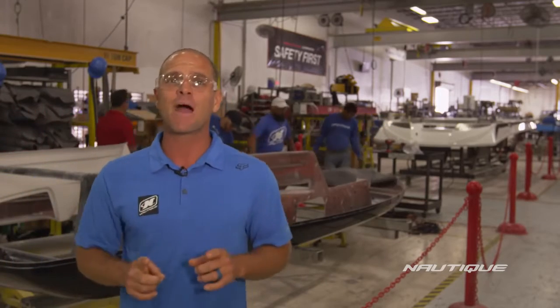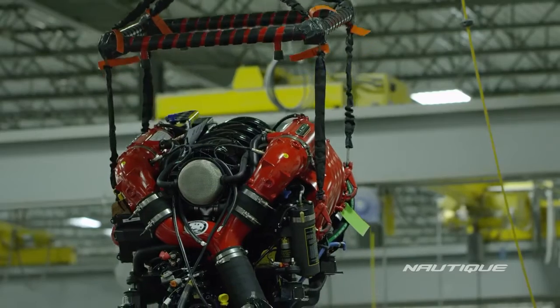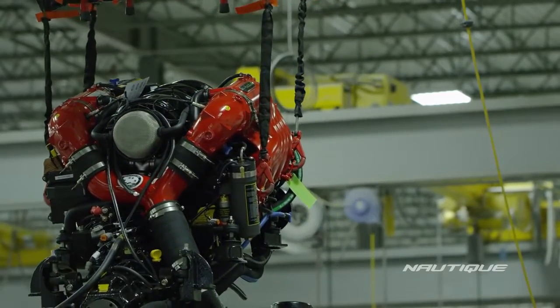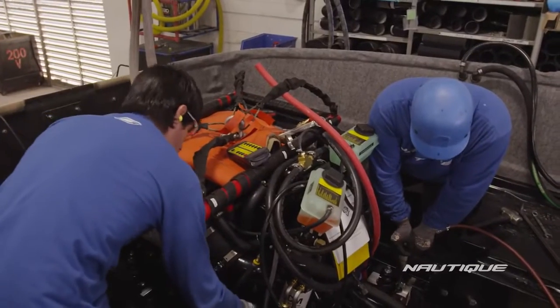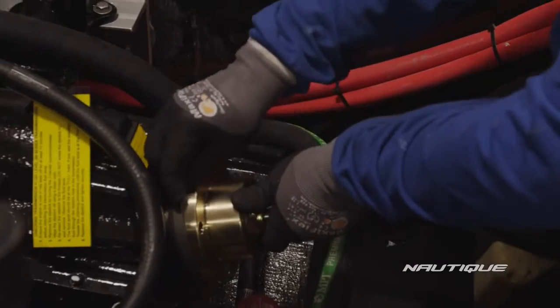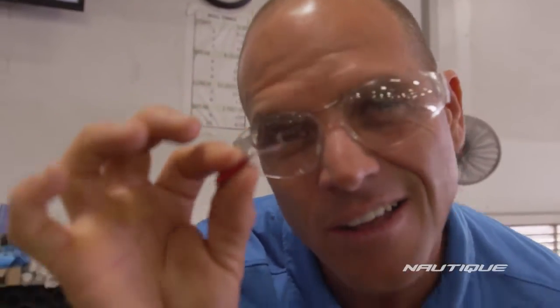Speaking of performance, engine mounting is next. The next part of the process is setting the engine, and just like every other piece during assembly here at Nautique, precision is priority. While setting the engine, technicians use a mill gauge to ensure that the engine is set within one three-thousandths of an inch — that's precision.